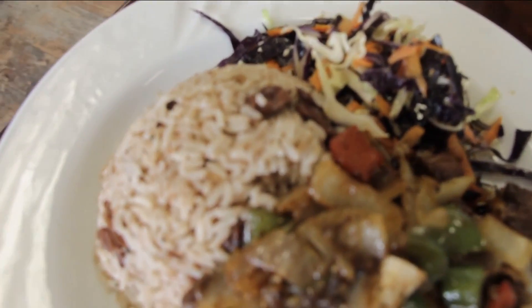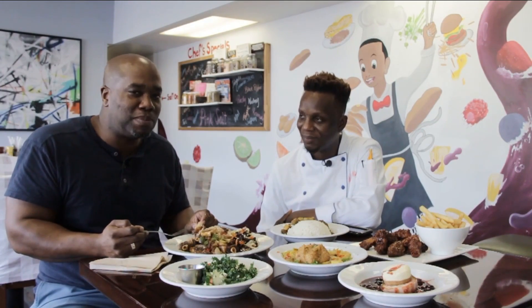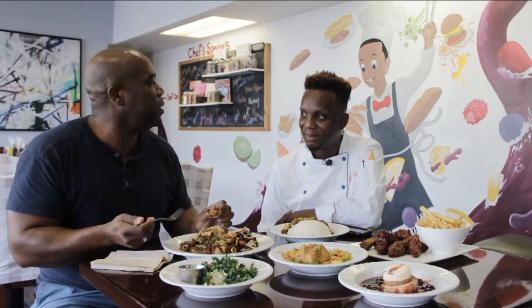You gotta mix it. What did you tell me the rice was? Rice and peas. Oh my goodness. This meat is so tender, it's like melting. It's butter.